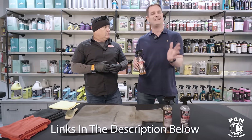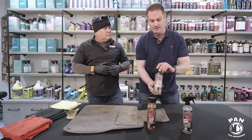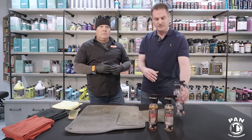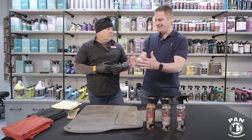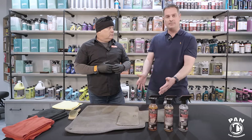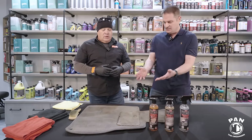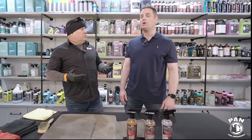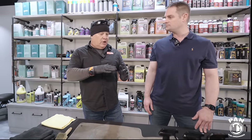Don't worry guys, I'll leave links to all of these products in the description below. So first we have Carpet Bomber, the next one in the trio is the Terminator, and last but not least we have the Finisher. We're going to explain what the differences are, which scenarios you'd use them in, and of course you'll see them in a demo. When you see a dirty carpet — whether it's upholstery, fabric carpeting, whatever it is inside the car — the first thing you want to do is vacuum to get all the dry soils out.